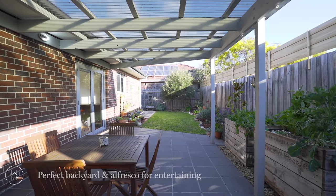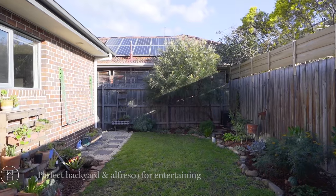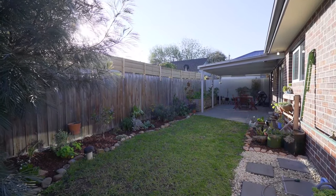I hope you enjoy the tour of the property inside, but check out this outdoor alfresco area here — perfect for entertaining your family and friends. And did I mention Ford Park is just a stone's throw away?